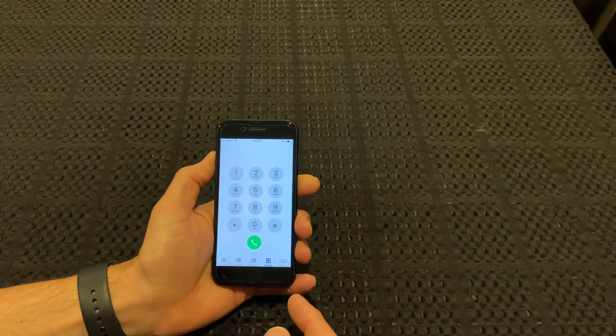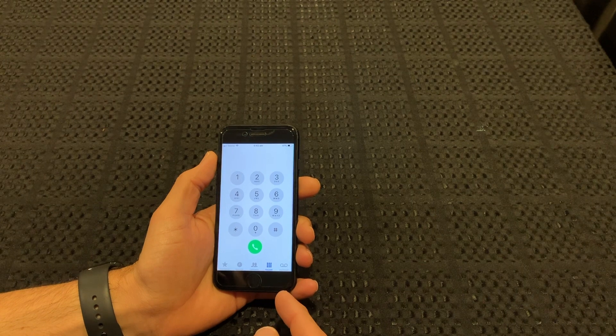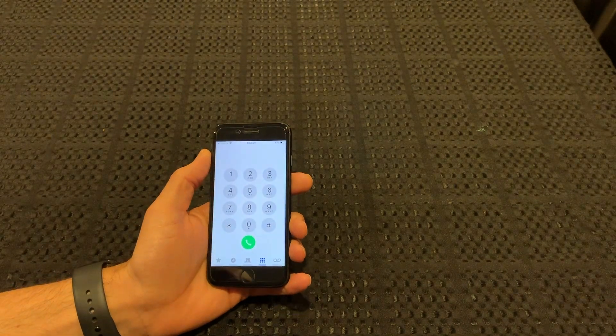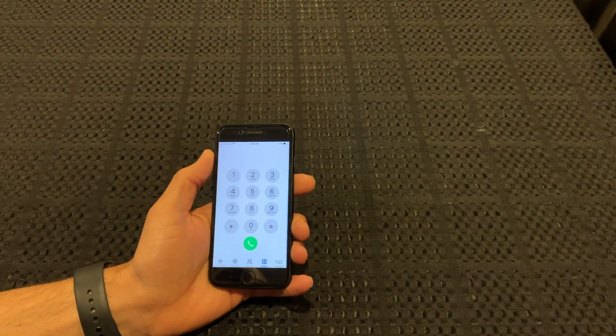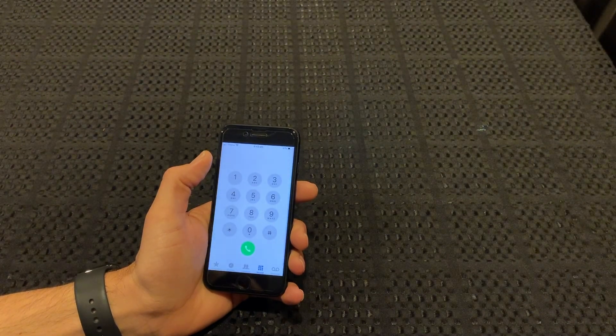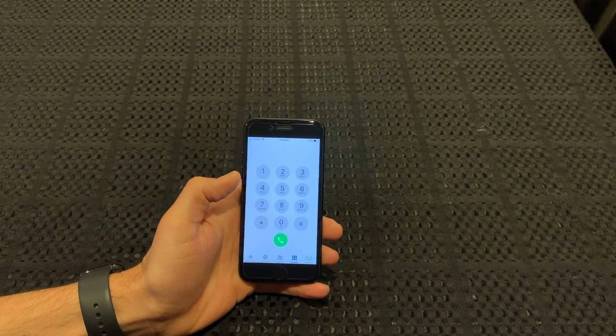I did manage to get it to work through Bluetooth. So if anyone's having this problem, just connect to a Bluetooth speaker or possibly AirPods and you should be right to go. It doesn't really help you if you don't have any of those devices, but it's not doing the one thing the phone is meant to do and that's make a phone call.